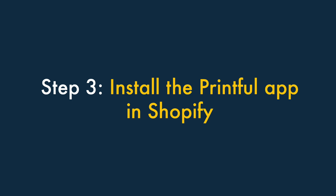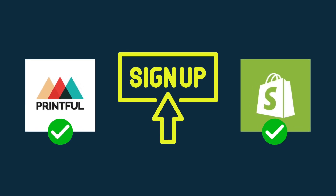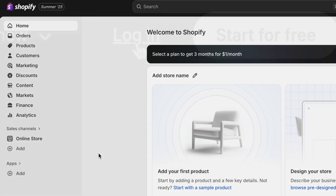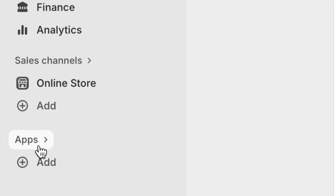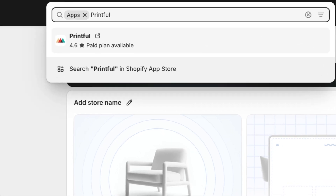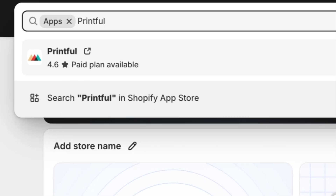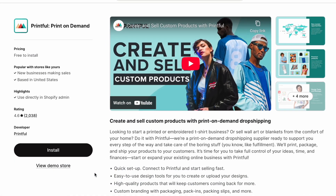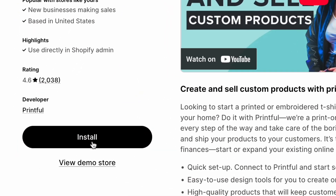Step 3: Install the Printful app in Shopify. Once you've signed up to both Printful and Shopify, log in to Shopify and click the Apps link, which you'll find at the bottom left-hand side of the dashboard. This opens up a search box at the top of the screen. Enter Printful into the box provided and hit Return on your keyboard. This will take you to the Printful app in the Shopify App Store. Click Install to add it to your Shopify store.